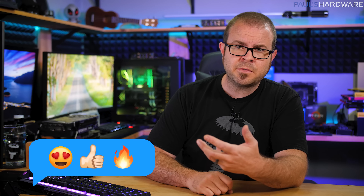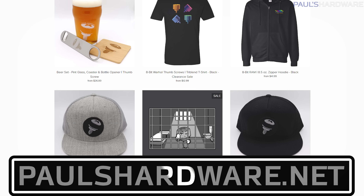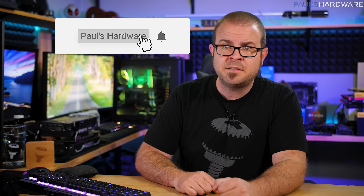And there you have it guys, tech news for the week. If you liked it, click that like button. Your feedback is always welcome, so please feel free to leave me a comment down below. All the articles I talked about today are linked in the description, and you can also check out my store at paulshardware.net for high-quality merchandise — t-shirts, hoodies, beer sets, and more. Subscribing is always a good idea so you'll be notified about my tech videos in the future. Thanks again everyone, and we'll see you next week.